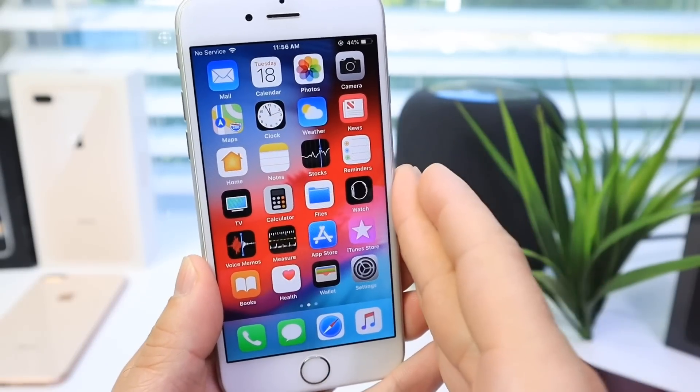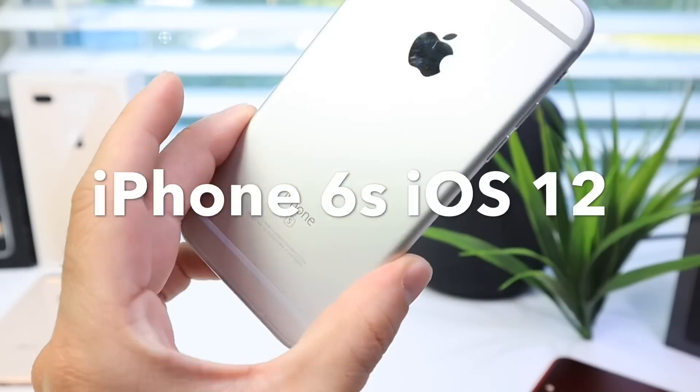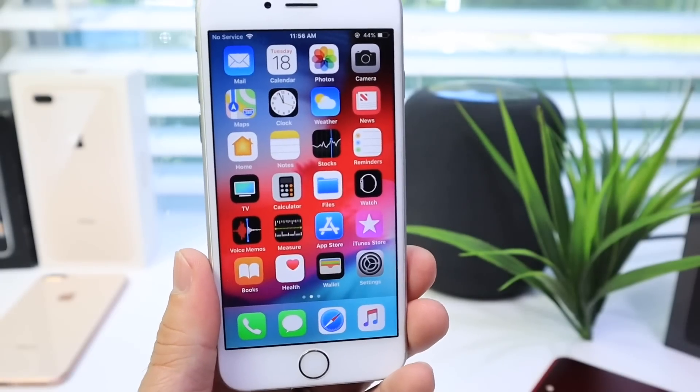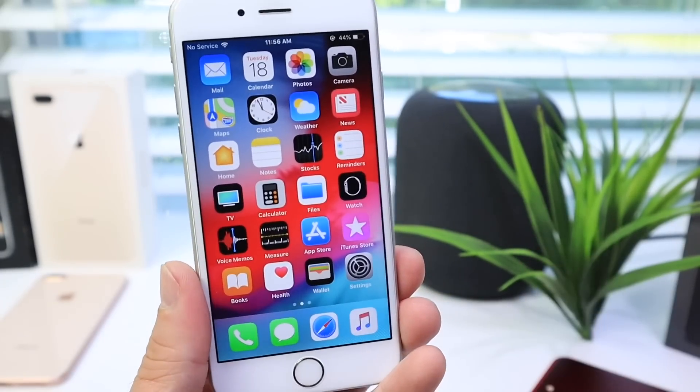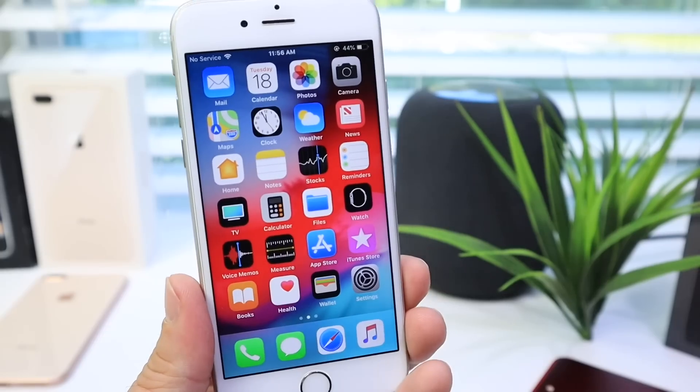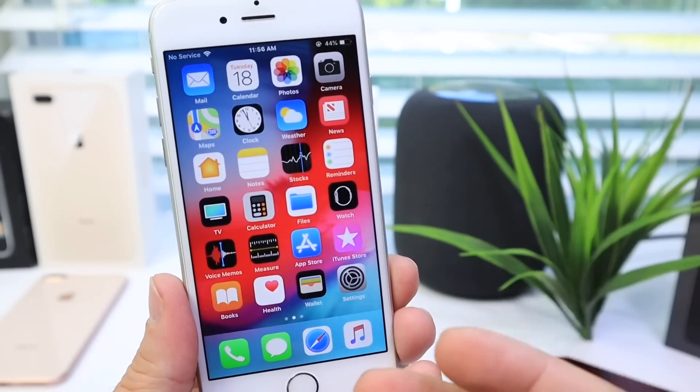In today's video we're taking a look at the iPhone 6s running iOS 12. The iPhone 6s is still one of Apple's most popular smartphones — a lot of people are still using it. It is a great device with great performance, and with iOS 12 Apple promises that this performance will increase.